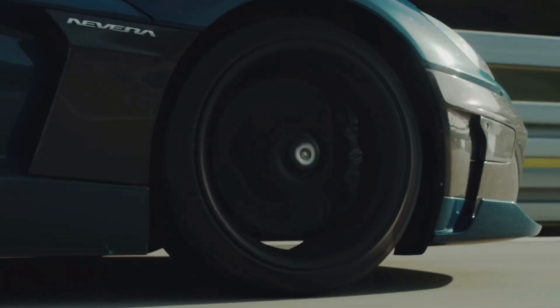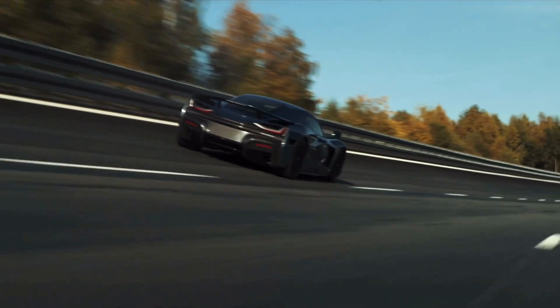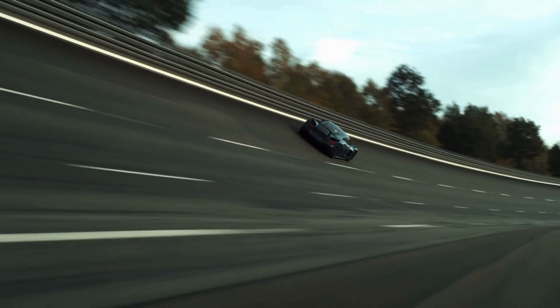Its all-wheel drive system ensures optimal traction, while its advanced suspension and aerodynamics keep it glued to the road, delivering unparalleled precision and control.